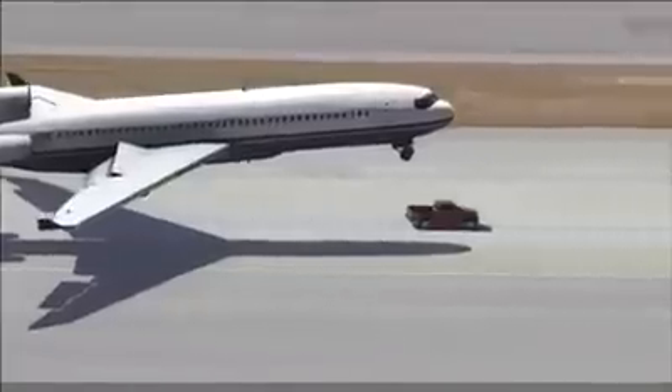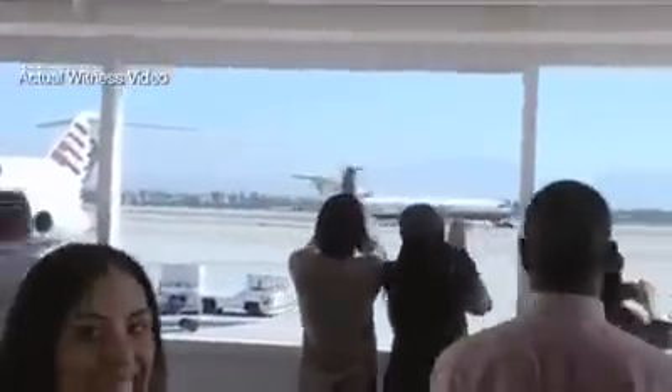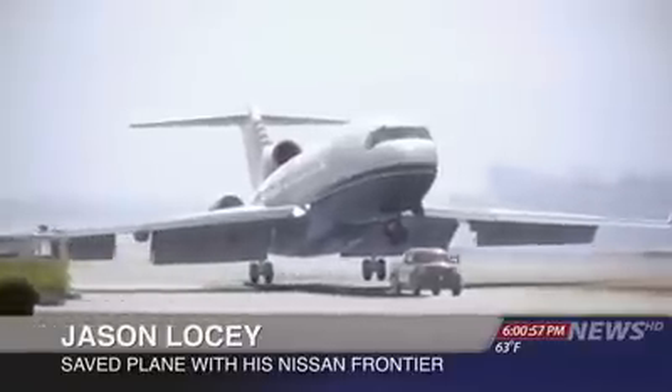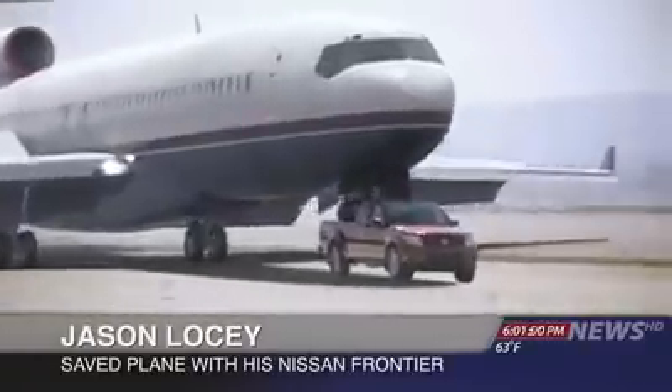The truck, a Nissan Frontier, was driven by an airport mechanic. He says he doesn't consider himself a hero. I heard it come in over the radio. The plane was coming in so I just had to gas it and get it up to full speed. I've got the Pro 4X off-roading package so this thing can handle some pretty rugged stuff.